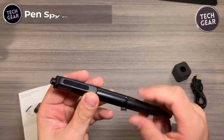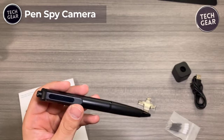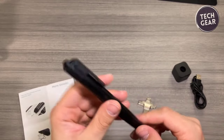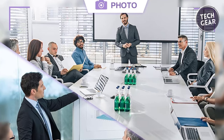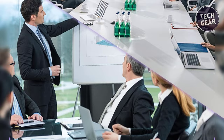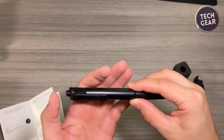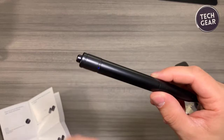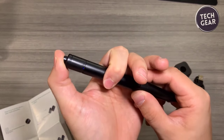Pen Spy Camera — priced at $65. This sophisticated device is not your ordinary pen; it's a cutting-edge tool that captures the essence of innovation and secrecy. Boasting 4K HD imaging and 2K full HD video capabilities, this battery-powered hidden camera pen ensures impeccable clarity in every snapshot and video recording. Its discreet exterior, featuring a barely visible lens without sliding covers, enhances its covert functionality. A single button kickstarts video recording and photo taking, simplifying its operation.